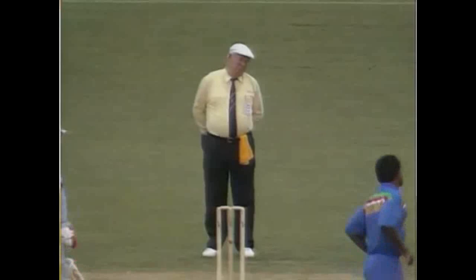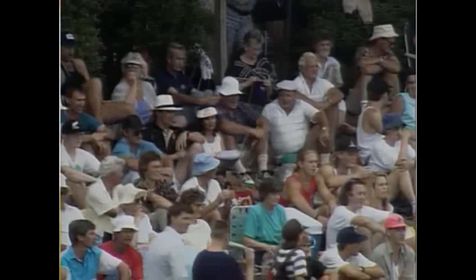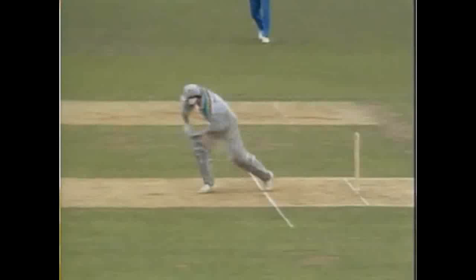First ball. Ramanaka driving and runs for Wright and he starts with a boundary. The World Cup's underway for John Wright. He's very good off his legs, as he demonstrated magnificently when New Zealand played Zimbabwe at Rotorua. And that's a typical John Wright shot, forcing it through mid-wicket for four. Wright goes again over the top through mid-wicket — that's four.